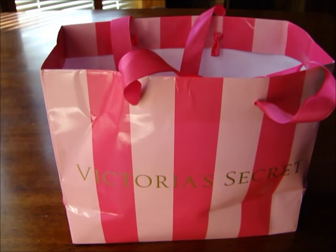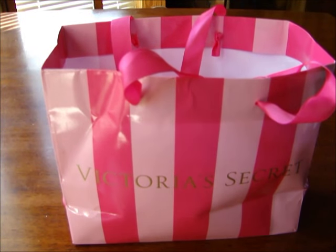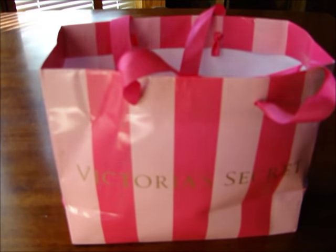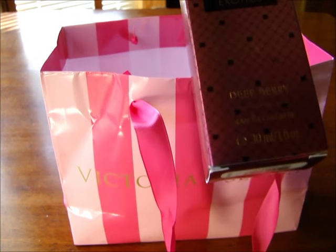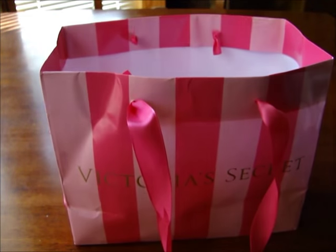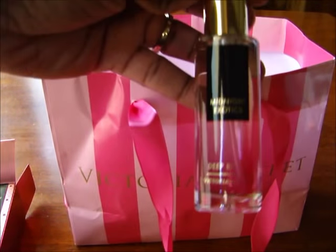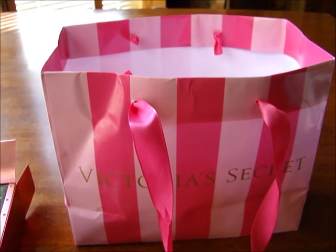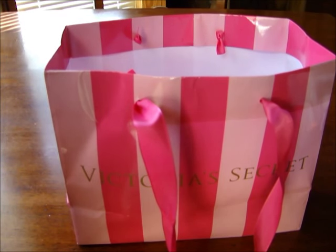I got three things from the Victoria's Secret outlet when I was at the Orlando International Premium Outlets. That store was so crowded you really couldn't even shop in peace, so I just grabbed three things. The first thing I got was the Midnight Exotic Deep Berry spray — let me take it out so you can see it. Cute little bottle, smells really good. I just got one of those.